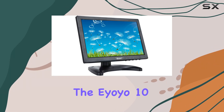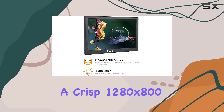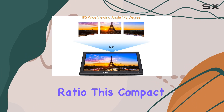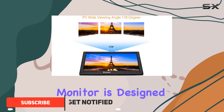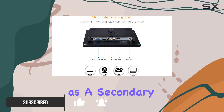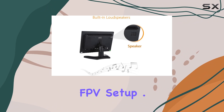Today we're diving into the IOYO 10-inch IPS LCD monitor, boasting a crisp 1280 by 800 resolution in a 16:10 aspect ratio. This compact monitor is designed for versatility — whether you're using it for CCTV surveillance, as a secondary PC display, or even as a monitor for your rearview camera or outdoor FPV setup.